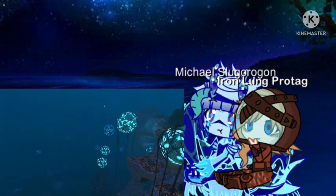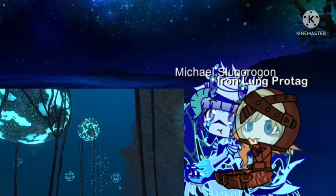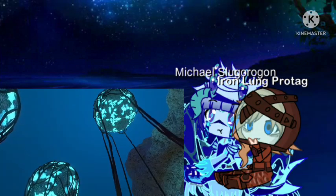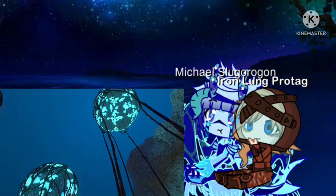To the south, the seafloor plunges lower than ever before. We have come upon the Grand Reef. Here, orb-like blue plants called anchor pods risk floating off due to their gas-filled membrane, only staying in place due to their net-like root system.